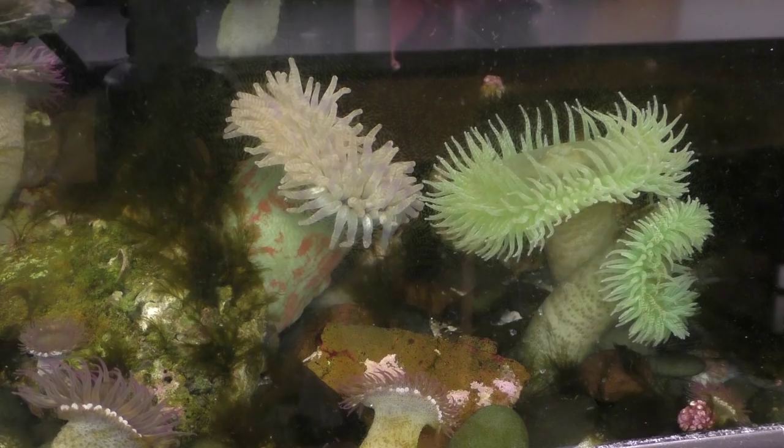Some anemones have amazing regenerative properties. Take the nematostella for example — if you cut one of these in half, it will regrow into two different animals.